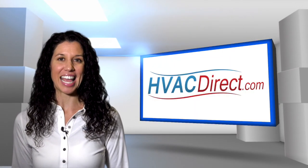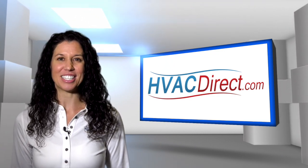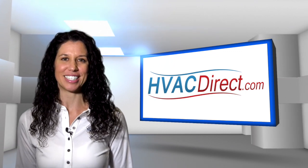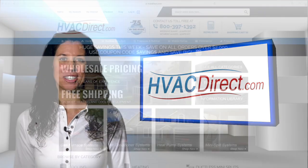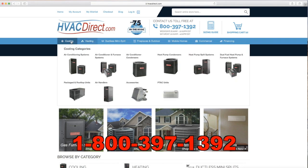With an efficient and quiet multi-speed ECM blower motor and an 80% AFUE efficiency rating, the GME 8 series is a great choice for anyone looking for great performance and improved energy savings. For more information, visit the resources at HVACDirect.com or give us a call with any questions.